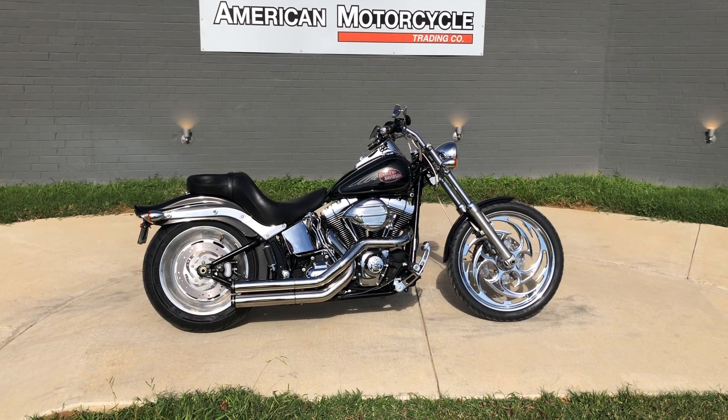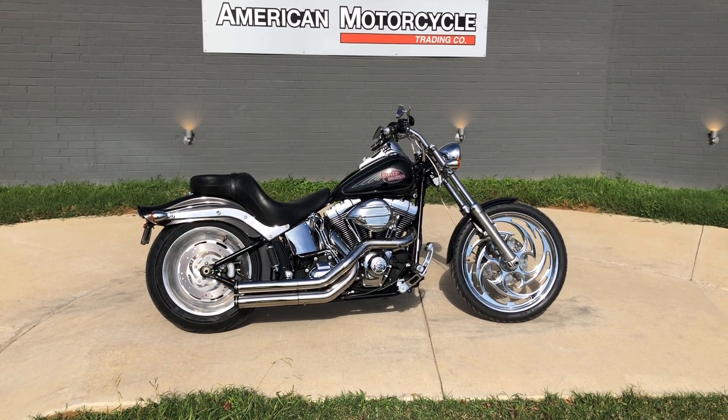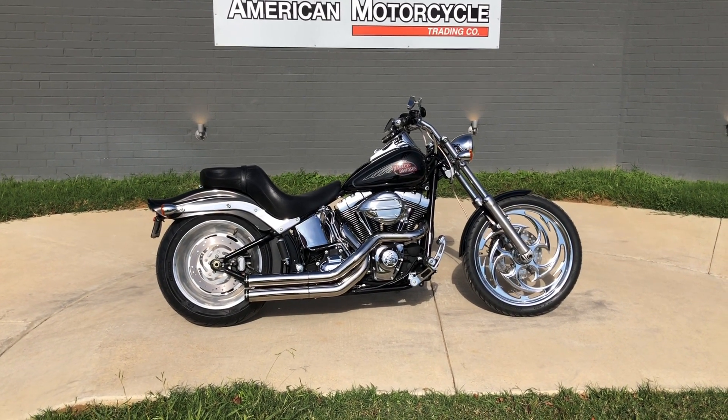We've got a 2009 Harley-Davidson Softail Custom. If you'd like to know more about it, such as pricing, or if you'd like to view the VennSmart Venn Report, which is very similar to a Carfax, you can click on the link below in the description and it'll take you directly to our website.